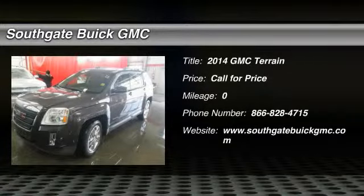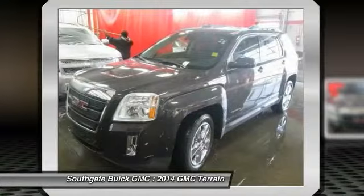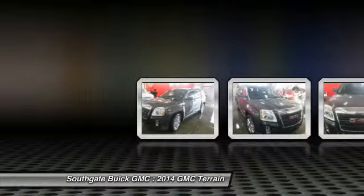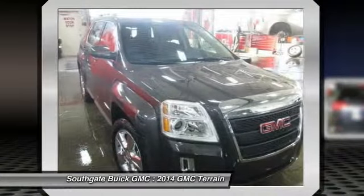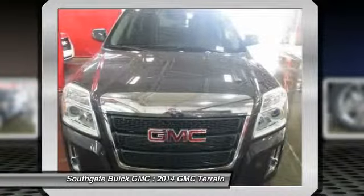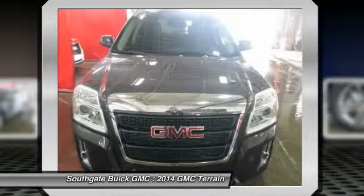The 2014 GMC Terrain. The GMC Terrain combines the benefits of a crossover with the style and functionality of an SUV. Terrain offers uncompromised capability, a balanced stance and a commanding view of the road, letting occupants enjoy a confident driving experience.